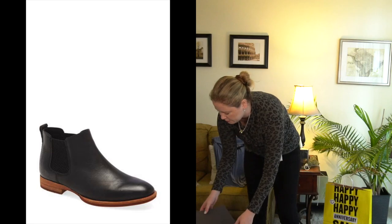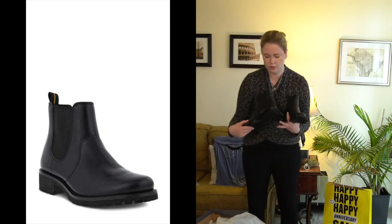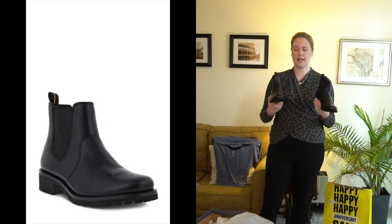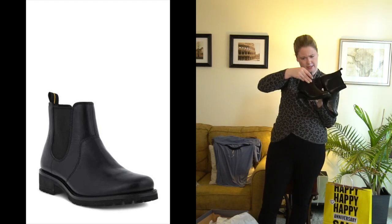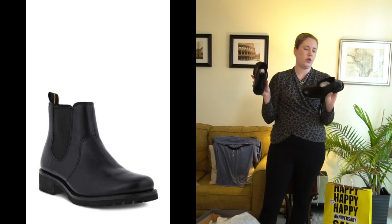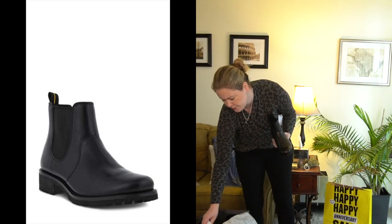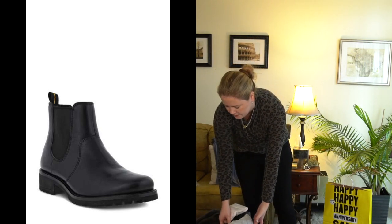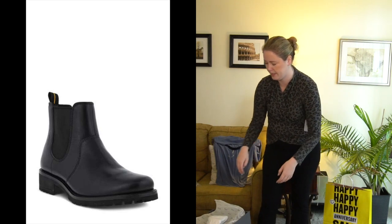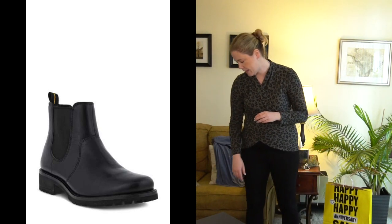The second pair is the Ecco booties — also Chelsea booties, but a chunkier style with elastic on either side and a heel. These were a US size 10 / European size 41, around $100. I also found them really hard to get on — the elastic was quite tight, and even though it would probably stretch over time, they're too expensive for me not to be in love with them. I'm sending those back too.